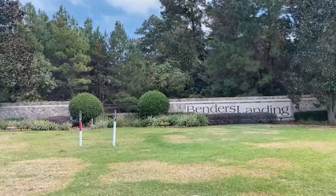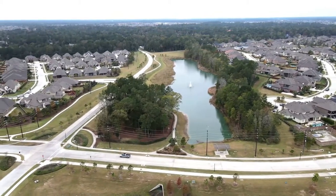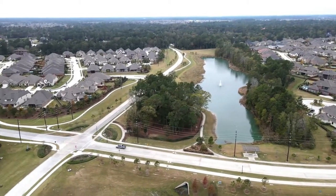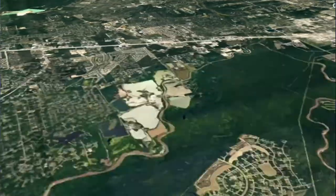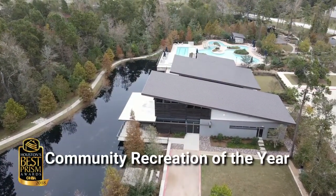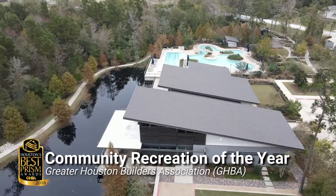Last week, I shared a lush neighborhood with a lakefront view just outside of the city limits of downtown Houston — Bender's Landing and Bender's Landing Estates. However, if acreage living is not your thing but you want a home where you can be one with nature, then this master plan community I found at the heart of Montgomery County is perfect for you. Just 30 miles north of Houston, this forested sanctuary has exceptional amenities. In fact, it was awarded the Community Recreation Center of the Year in the 2018 Houston's Best Prism Awards by the Greater Houston Builders Association.